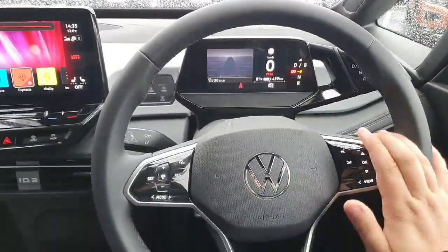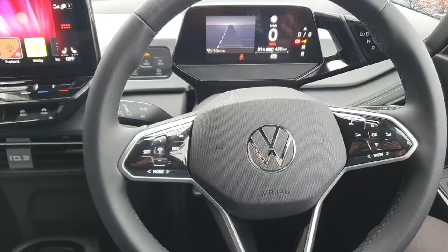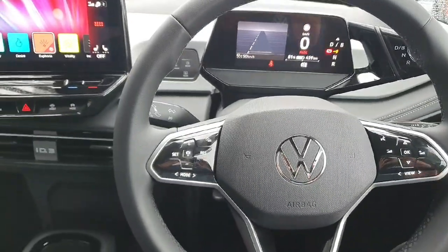If you're interested in this car and would like to come in for a test drive, just let us know. I'll be more than happy to assist you. This is Cosmin from Joe Duffy Volkswagen in Swords. Thanks a million for your time. Bye-bye.